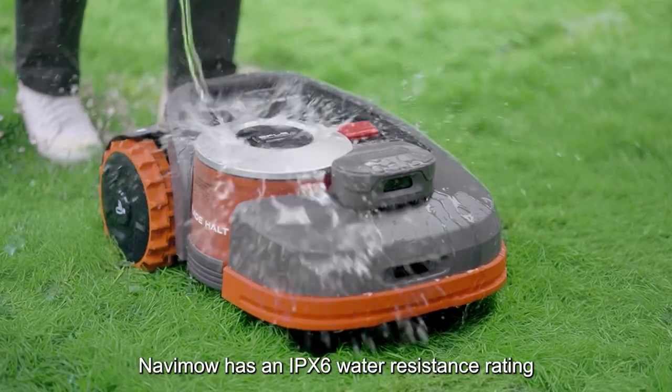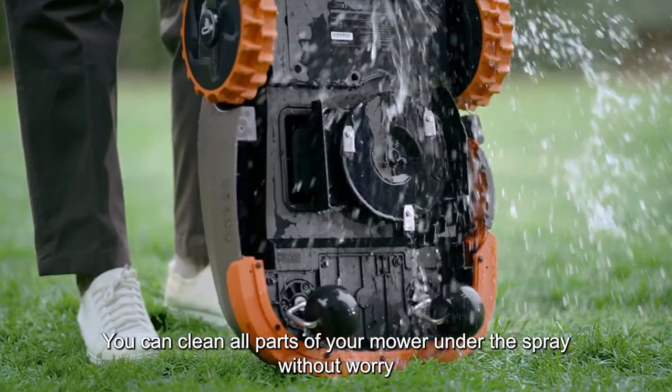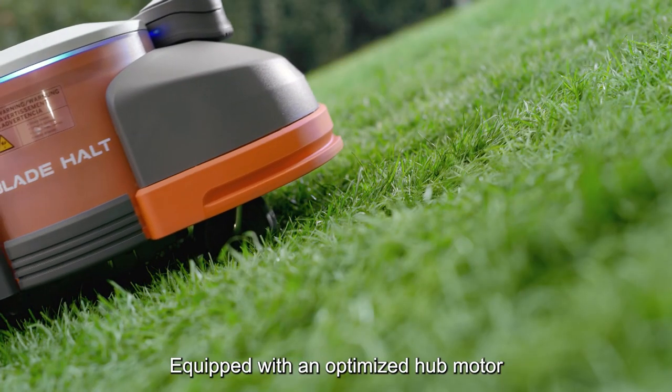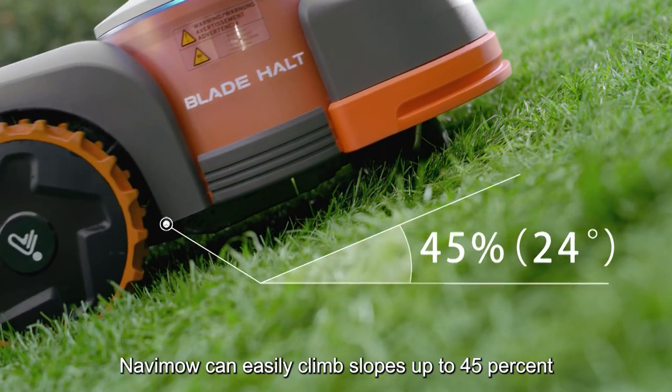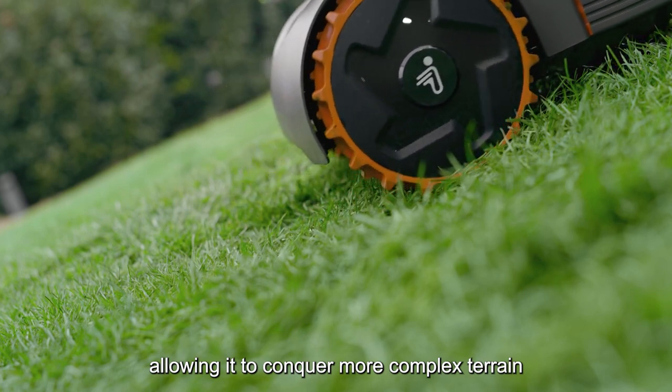NAVIMO has an IPX6 water resistance rating, so you can clean all parts of your mower under the spray without worry. Equipped with an optimized hub motor, NAVIMO can easily climb slopes up to 45%, allowing it to conquer more complex terrain.